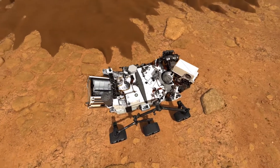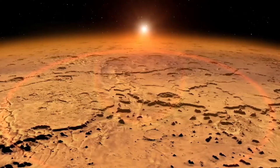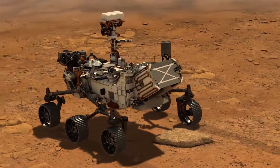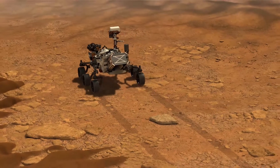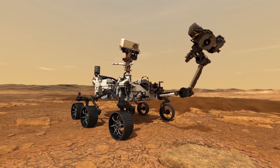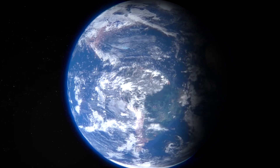NASA's next Mars rover won't just explore the red planet. It will, the space agency hopes, help a little bit of Mars make it to Earth a decade or so from now. Known as Perseverance, the upcoming rover will hunt for signs of habitable environments en masse while searching for signs of past microbial life. The robotic traveler will also collect a series of samples that can be returned to Earth with future missions.